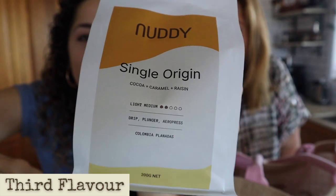The third flavor is single origin - cocoa, caramel and raisin. I've got a really good coffee idea for that one. We decided we were not going to look for any coffee inspiration online - we were just gonna wing it. Sit down and buckle in because this is gonna be one ride, caffeinated with really good quality coffee beans.